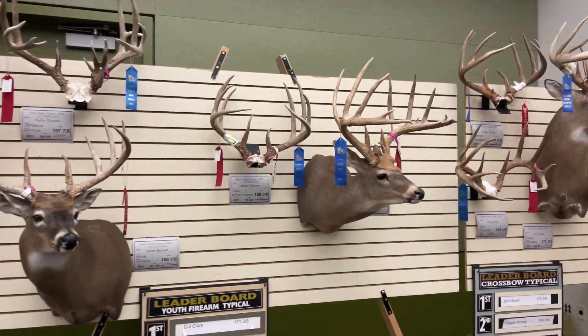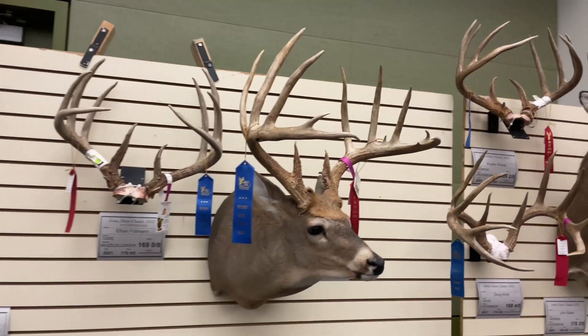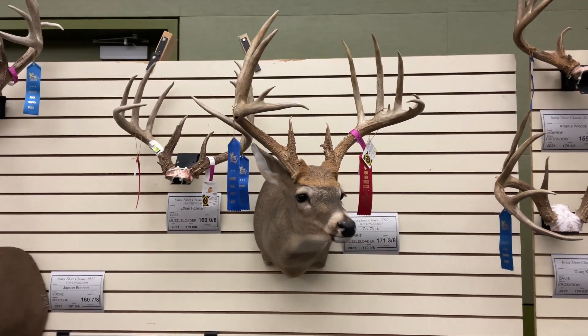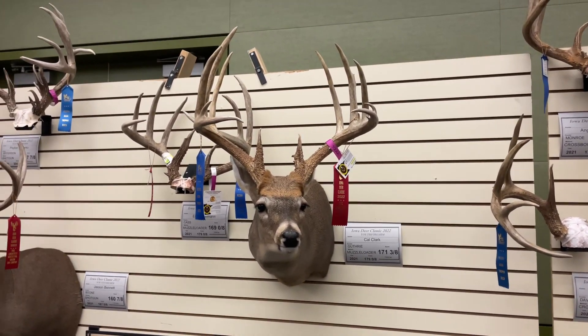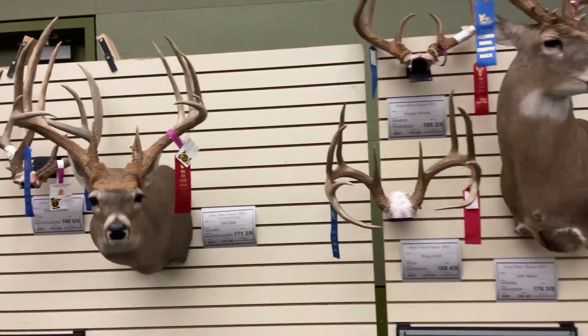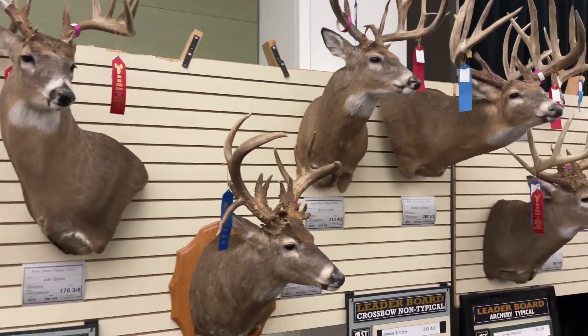Look at that six! 171, 179 gross — it's typical. Now we're getting to the big boys.